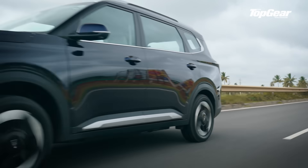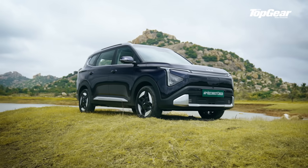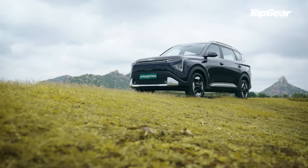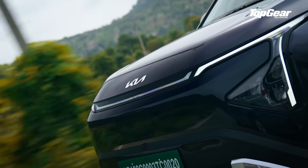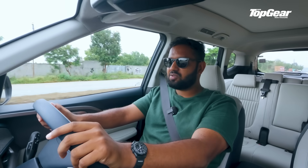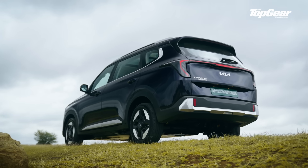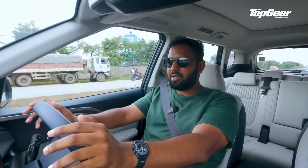So, what exactly is this thing? The Kia Carens Clavis EV is Kia's first made-in-India mass-market electric vehicle. It's based on the same architecture as the ICE Carens Clavis but electrified just enough to look convincing. It's not a bespoke EV like an EV6, EV9, or even the EV3 sold globally — it's a platform conversion. But unlike some others, this one hasn't come out the other end feeling like a Frankenstein experiment.